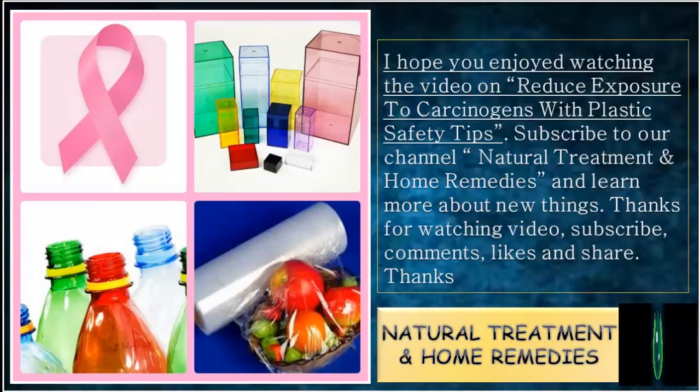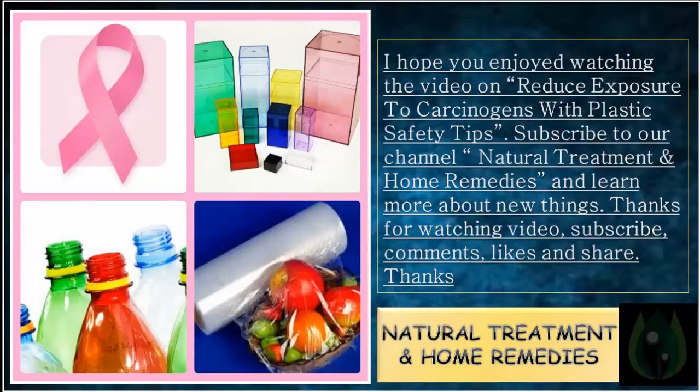I hope you enjoyed watching the video on Reduce Exposure to Carcinogens with Plastic Safety Tips. Subscribe to our channel Natural Treatment and Home Remedies and learn more about new things.